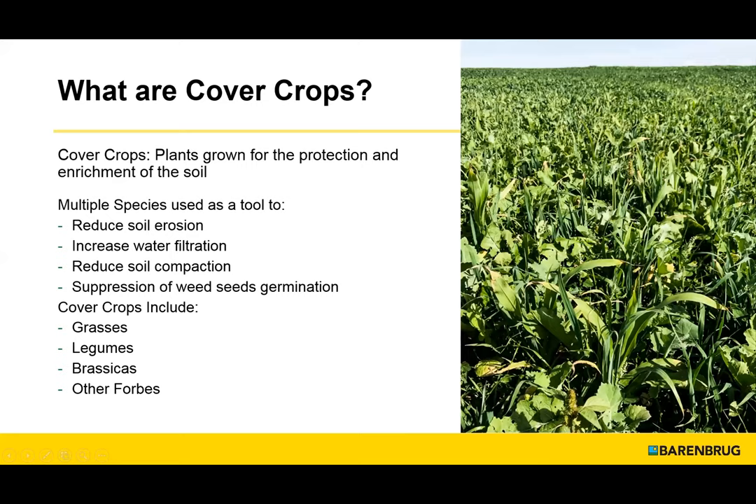Just to make sure everybody is on the same page — cover crops are those plants that we grow for the protection and enrichment of the soil, as Jack just mentioned. We can use them to reduce soil erosion, increase water infiltration, and reduce soil compaction. They can actually suppress the population of weeds in fields. Typically we're using grasses, legumes, and a broad group called forbs. Most people tend to think of brassicas, but there are other non-leguminous broadleaves that we can use.